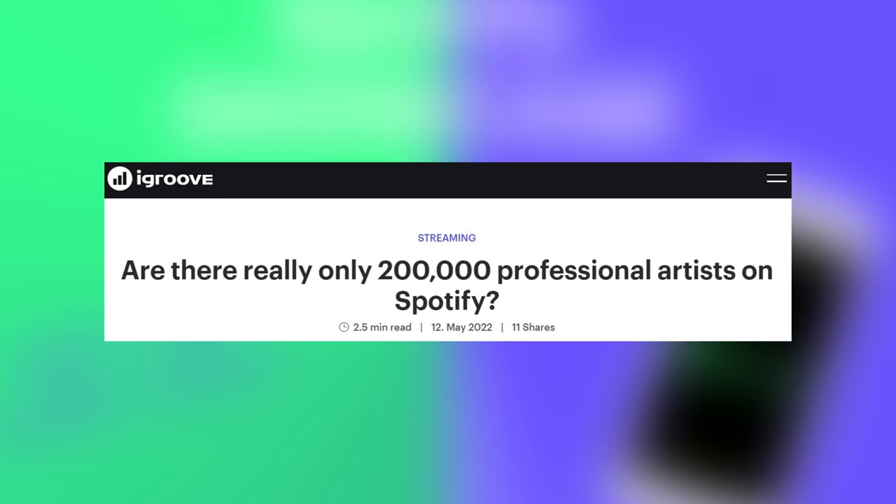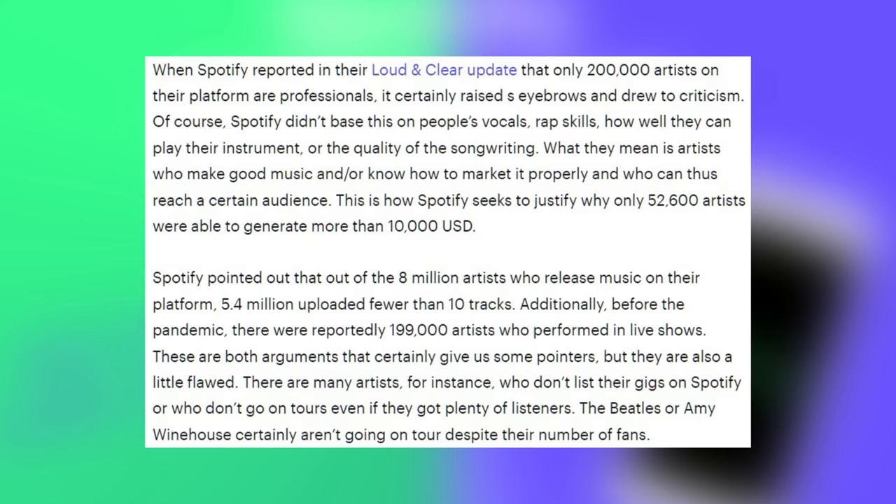This is an article from the website iGroove from 2022: 'Are there really only 200,000 professional artists on Spotify?' When Spotify reported in their Loud and Clear update that only 200,000 artists on their platform are professionals, it raised eyebrows. Spotify didn't base this on vocals, rap skills, instrument playing, or songwriting quality. What they mean is artists who make good music and know how to market it properly. This is how Spotify justifies why only 52,600 artists were able to generate more than $10,000 — out of 8 million artists, 5.4 million uploaded fewer than 10 tracks.